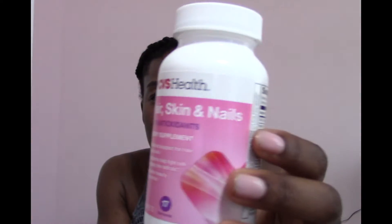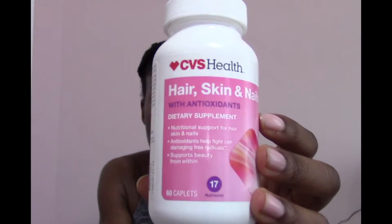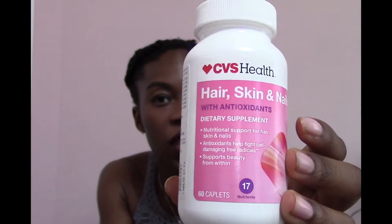Then I tried the CVS store brand, which is what I'm currently using. I actually like it. It doesn't have much beyond the standard ingredients, but it does have gelatin, lutein, boron, phosphorus, and calcium. There's nothing else that really stands out, but I liked the price — CVS has a lot of two-for-one deals, and I got this one on a two-for-one.